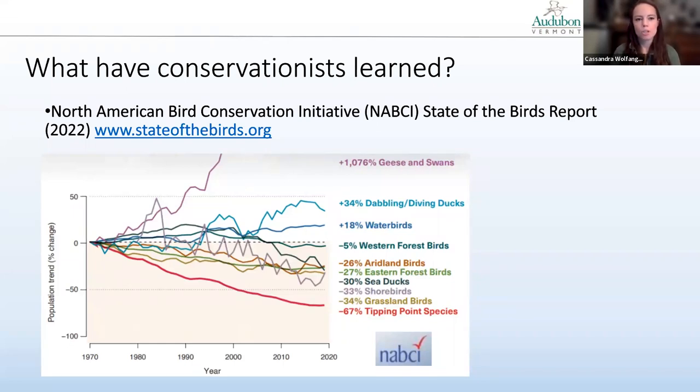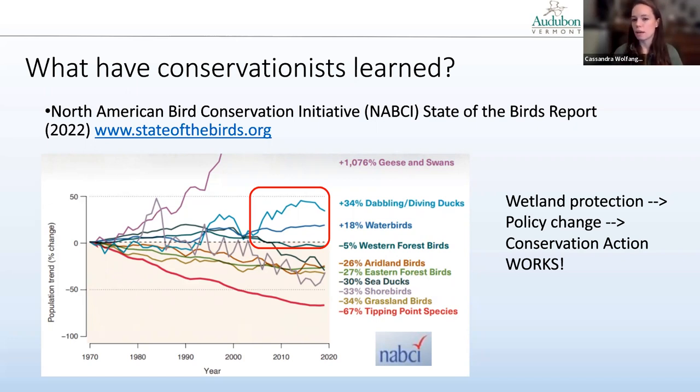What have conservationists learned? The North American Bird Conservation Initiative puts out a State of the Birds report each year, starting in 2009. Grassland birds, forest birds, and aridland birds are being hit hard, and 67% of our bird species have reached a tipping point where if we don't act, they are in serious trouble. But they also highlighted that some birds, like water birds and dabbling and diving ducks, have actually increased in recent decades — likely connected to wetland protection and policy change — a good demonstration that when we collect and analyze data, we can develop conservation action that works.